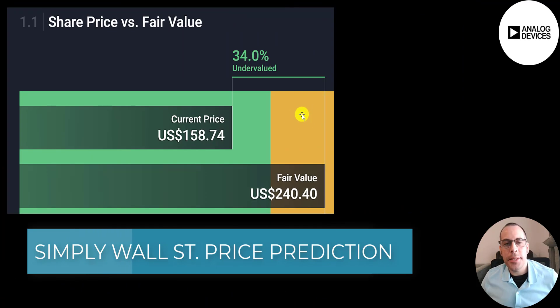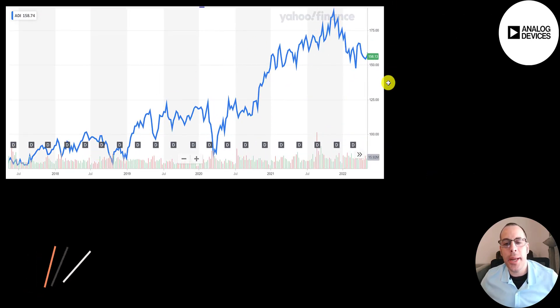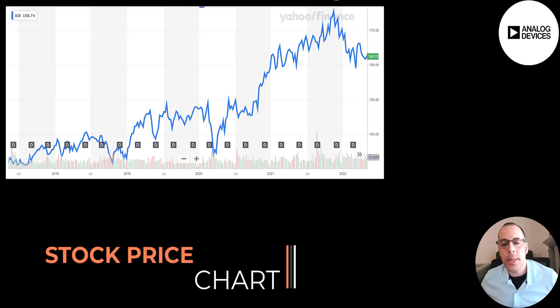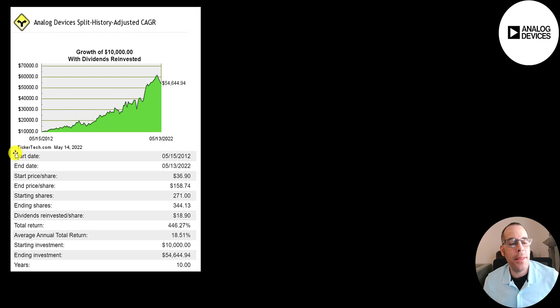Simply Wall Street values the company at $240, saying it's 34% undervalued. 11 analysts priced this stock, and the average price target is $202, with a low of $183 and a high of $225. The stock peaked at about $190 at the end of 2021. The current stock price is in the low $150s. If you invested $10,000 into this company 10 years ago and reinvested the dividends, you'd have $55,000 today — a 446% return or 19% annual return.